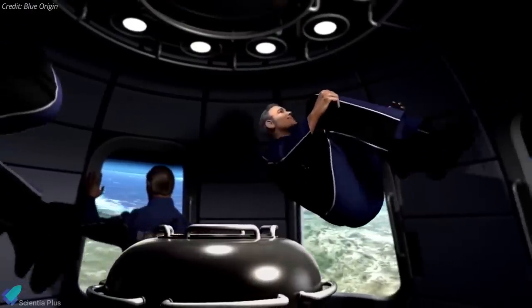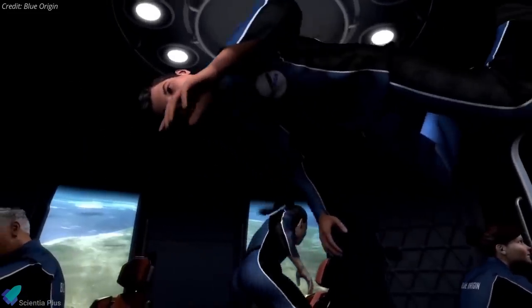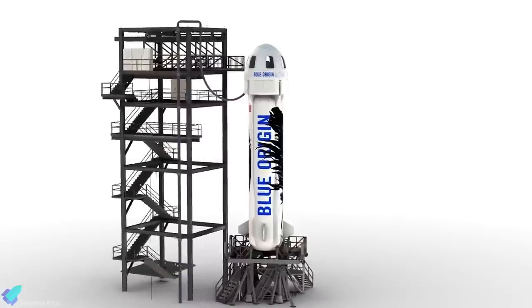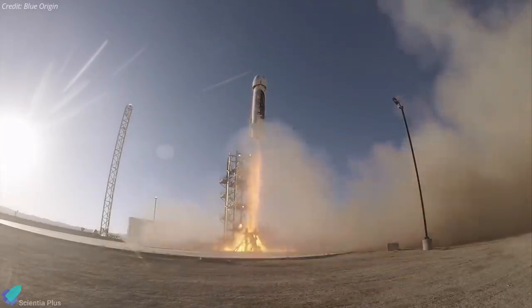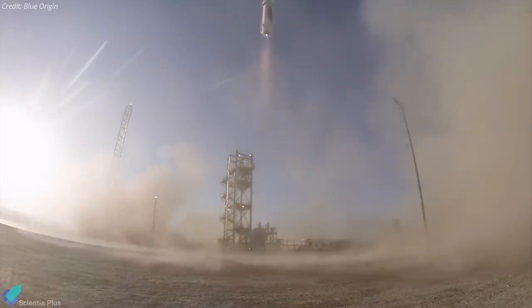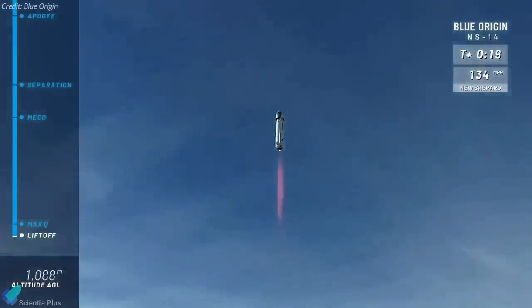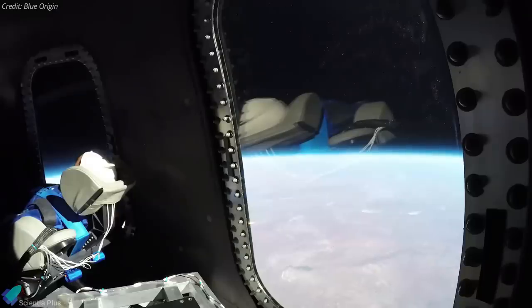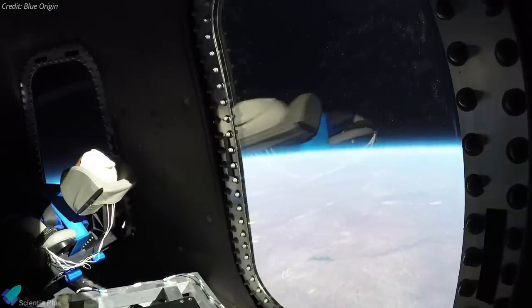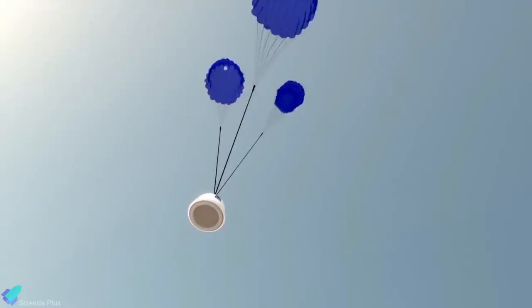One of the accompanying passengers is the winner of Saturday's auction, while the fourth member will be announced in the coming weeks. New Shepard, a rocket that carries a capsule to an altitude of over 100 kilometers, has flown more than a dozen successful test flights without passengers, including one in April at the company's facility in the Texas desert. The autonomous system is designed to carry up to six people, with massive windows to give passengers a view of the Earth below for about three minutes in zero gravity before returning to Earth.